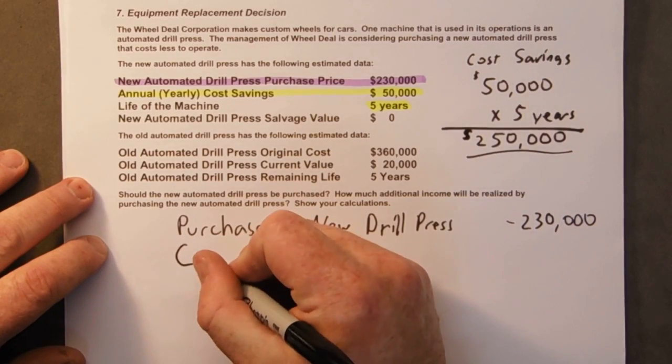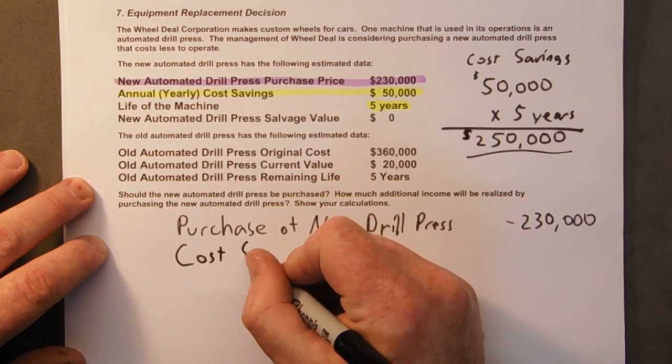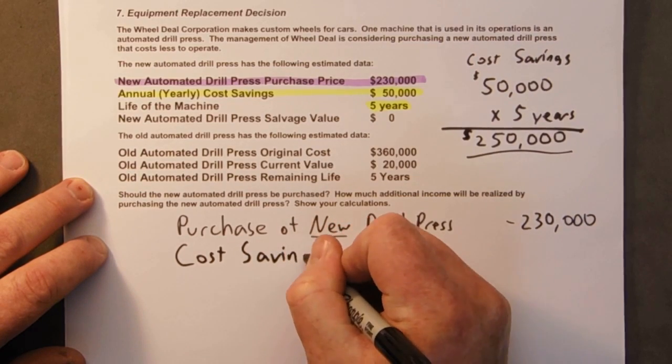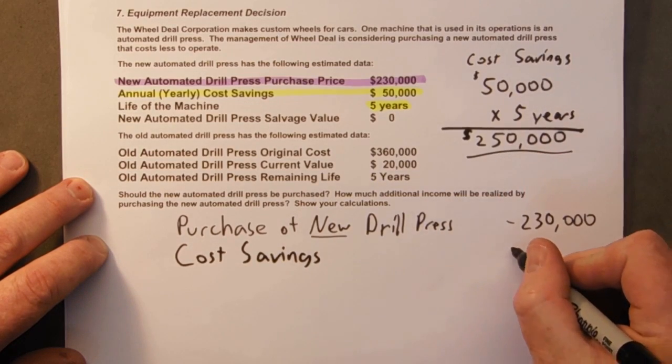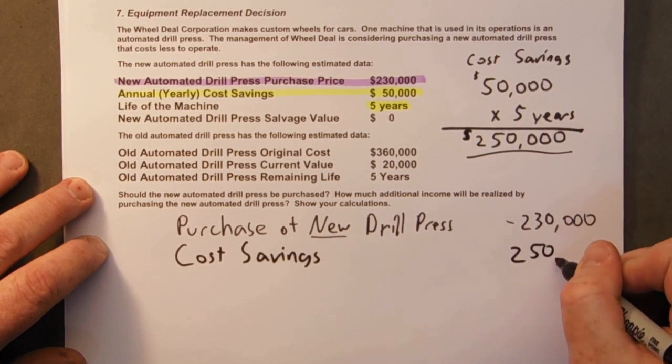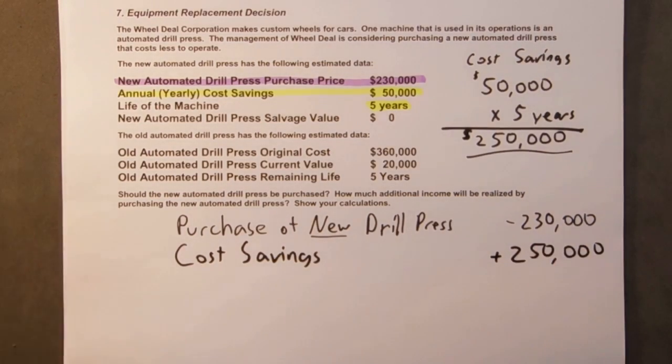All right, so we're going to have cost savings of $250,000, and that's going to be a plus. So we're going to pay out for the purchase of the new drill press but we're going to get back these annual cost savings — so over the next five years we're going to be plus $250,000.